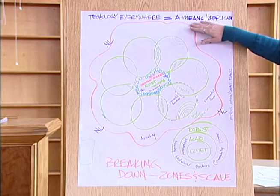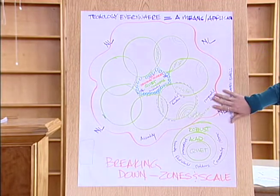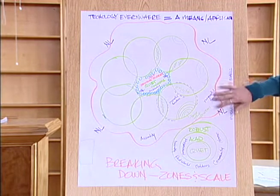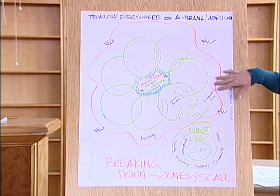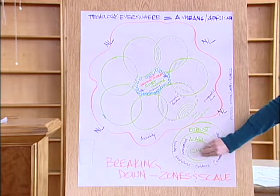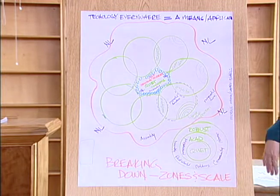The outside area is for the more robust zone — students who want to be a little louder and yet still be productive could go there, whether it be outside or just inside but not in the core space. So we worked our way from quiet to academic to robust, assuming of course that they're all academic.